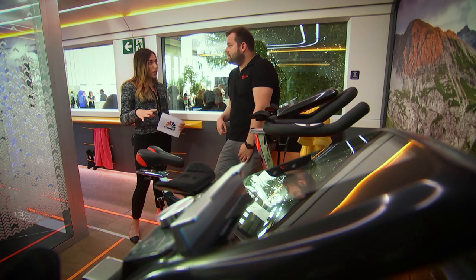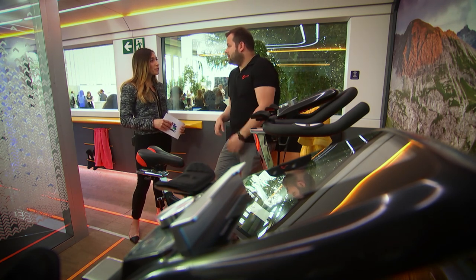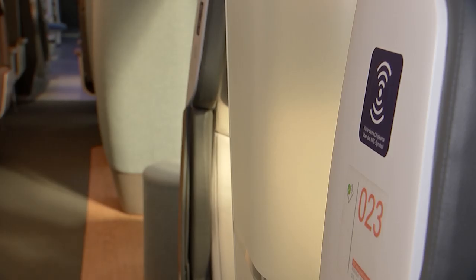And how will it actually work? Will passengers book this in advance or book it on the journey? Both ways are possible. You can book it in advance via an app on your mobile phone but you can also use the NFC tags we have positioned all inside of the train and just have a spontaneous booking.